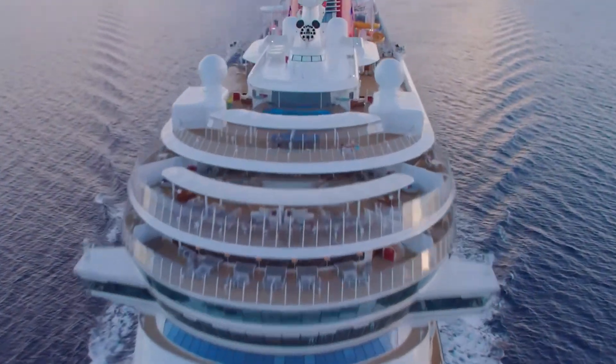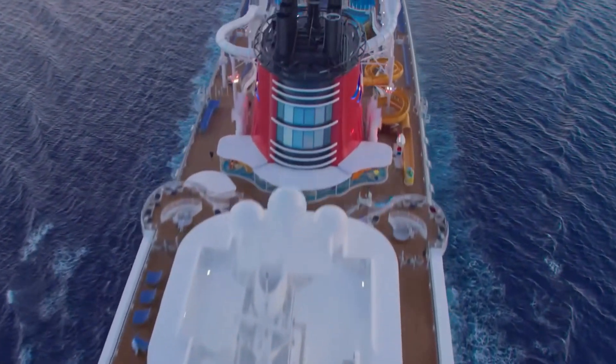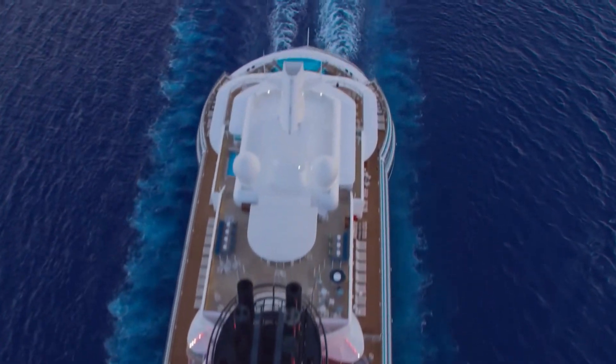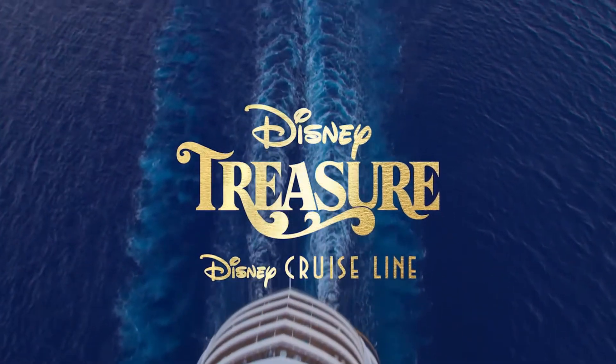You cannot deny it — Disney Cruise Line has shared some epic new stuff with us over the past weeks, first with Unlocking the Treasure, then Destination D23, and I'm here to tell you what's new.